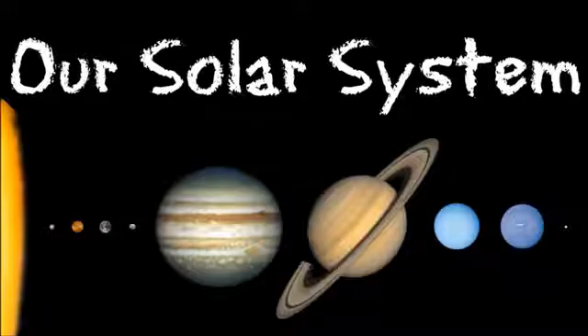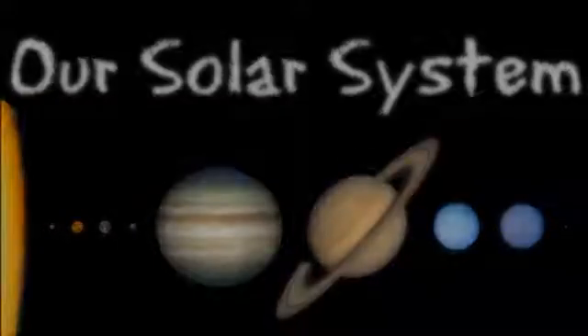Our solar system. Have you ever looked up into the sky and wondered what was there, higher than the birds, past the clouds and farther than the moon? A whole host of fascinating objects spin in outer space.